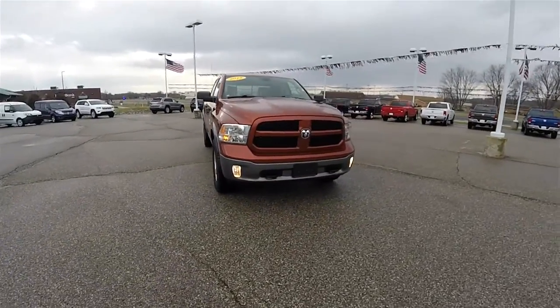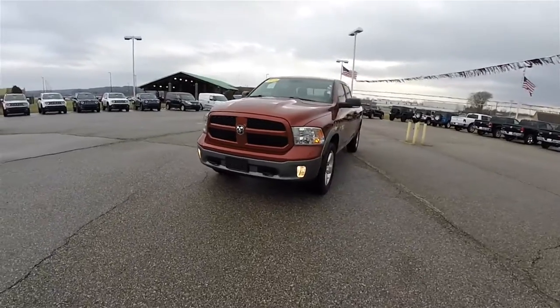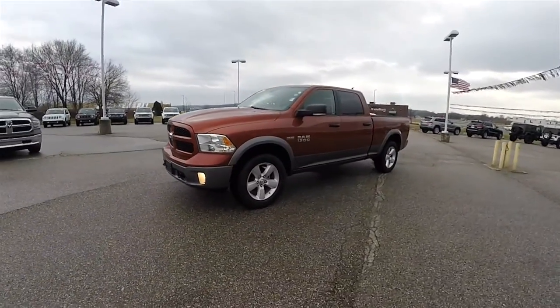Hello everyone. Today we're going to take a quick walk around and look at this very nice 2013 Ram 1500 Outdoorsman Crew Cab.